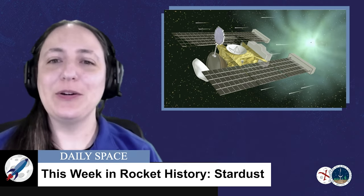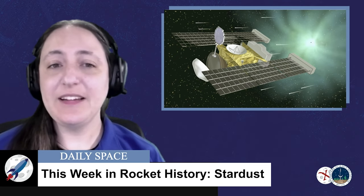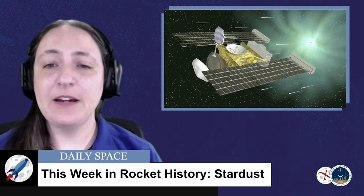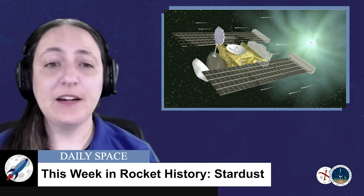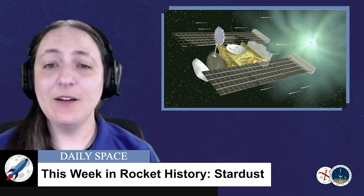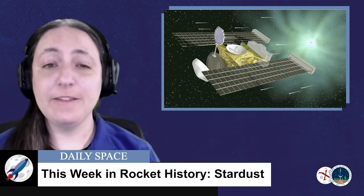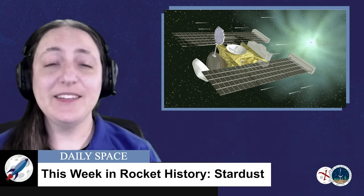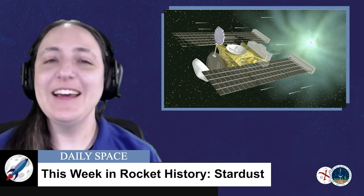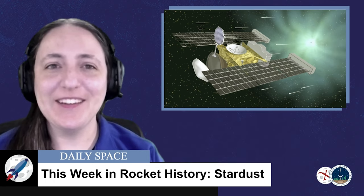Stardust Next is an acronym for New Exploration of Temple 1. This extended mission would perform a flyby of Comet 9P Temple 1, nicknamed the Valentine Comet, as Stardust was to meet it on February 15th, 2011. This marked the first time a comet had been explored twice, as Temple 1 had already been visited and crashed into by Deep Impact in 2005.